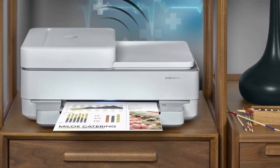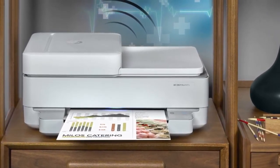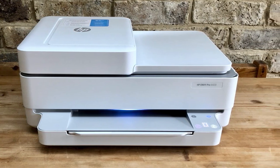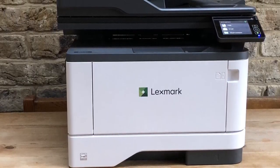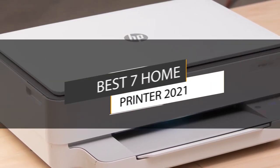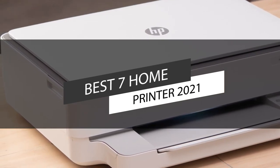Having your own printer enables you to make your own custom printouts. It saves time, money, increases productivity, flexibility, security, connection to clouds, and provides ease of access. In this video, we have listed the top 7 best home printers in 2021.